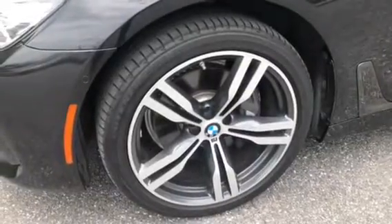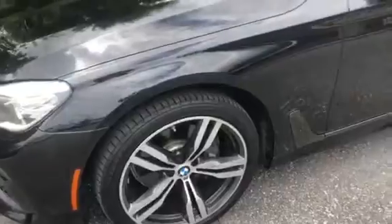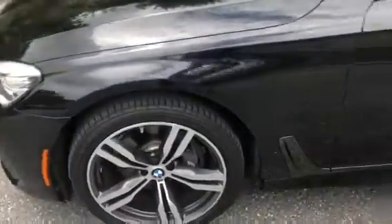Really quickly I want to show you the wheels — the tires and rims. They are 20-inch tires and they are M-Sport rims. The car does have the M-Sport package.